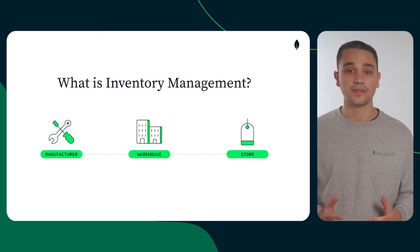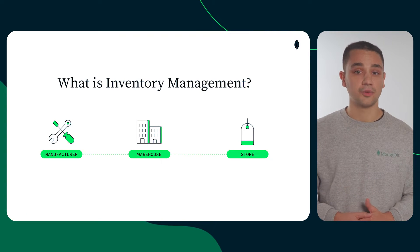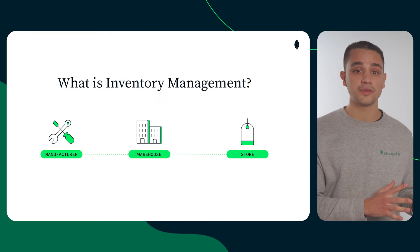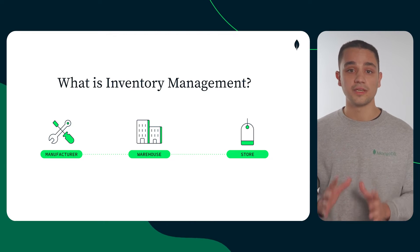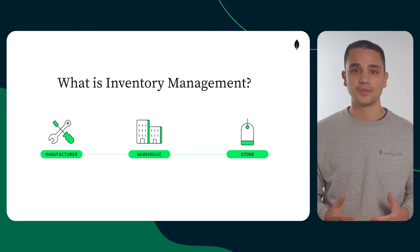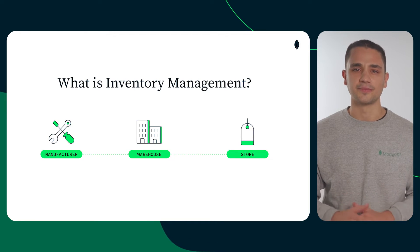First, we need to understand what inventory management is. In simple terms, it's all about tracking inventory as it moves from manufacturers to warehouses, and from these facilities to the point of sale. This is necessary to ensure that the right products are in the right place at the right time.